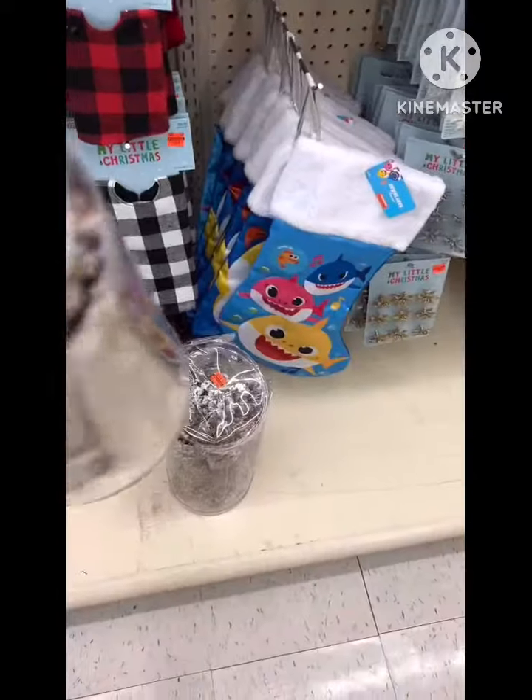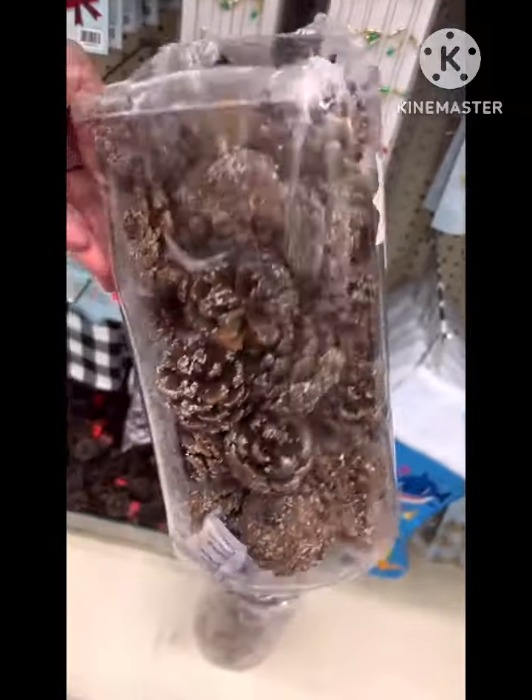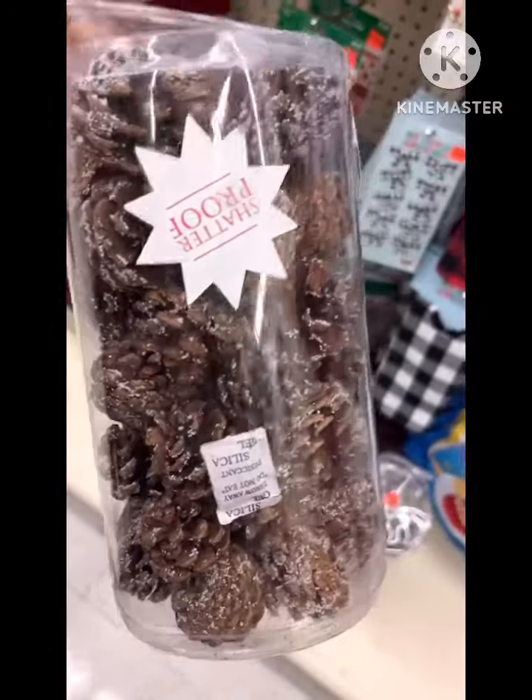But we did find these pine cones, and it was only $1.79 for 30 of these. Isn't that awesome? So we grabbed two.